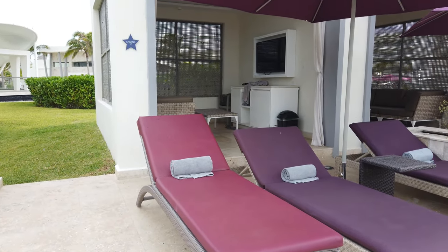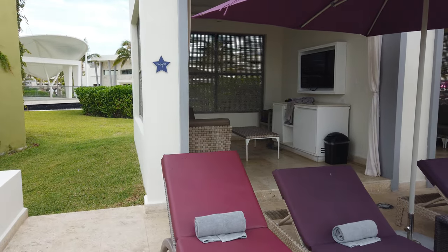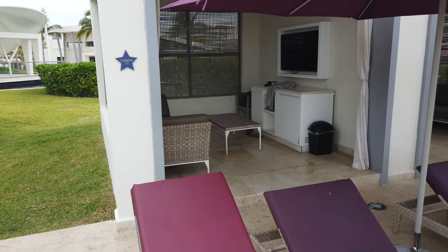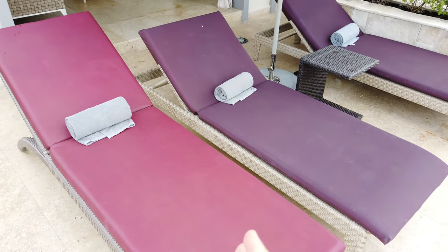I'm going to talk about the pricing, what it offers, where it's located, all that other good stuff. Personally, I think it's a no-brainer. This is our second time at this resort, second time getting a cabana — this very cabana, number 13. The cabana's not included in the package, so we get this ad hoc.